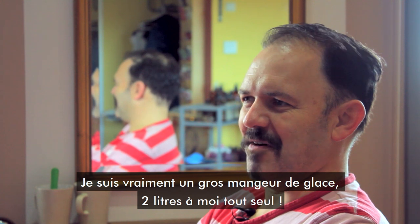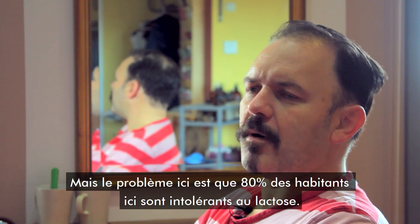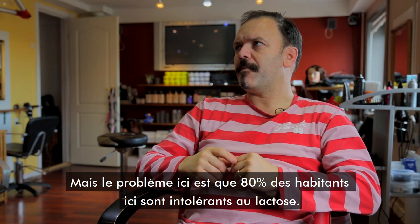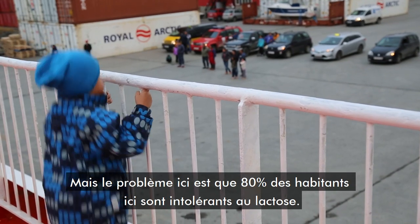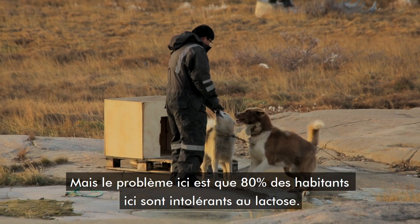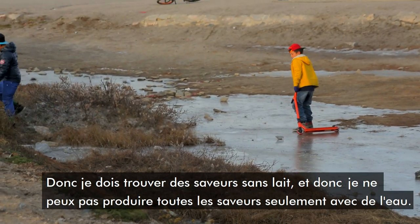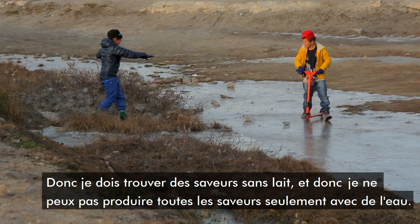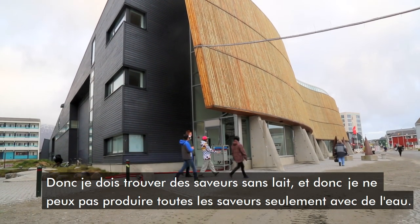I'm really an ice cream lover. I can eat two liters by myself. The problem up here too is that 80% of Greenlandic people have lactose intolerance, so they can't eat anything with milk in it. So I need to make ice cream without milk in it.